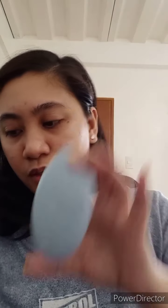Eto na — Happy Skin Sun Gel Primer. Let's open it — ang ganda ng color nito. SPF 50. And then — Soft Beige. This is the main character of this video — Skin Care Makeup!